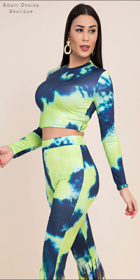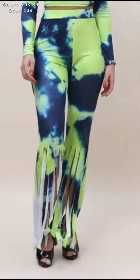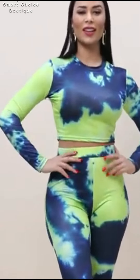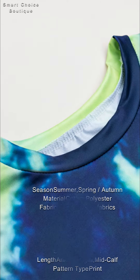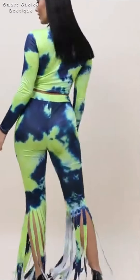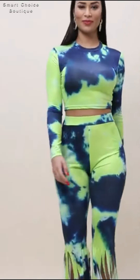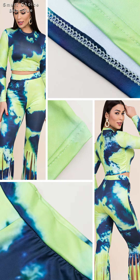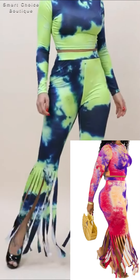Product 2: Plus Size Tie Dye Batch Printed 2-Piece Set. Perfect for jogging, yoga, dancing, or can be dressed up with your favorite sandals or flip flops. Loose fitting style is perfect for this weather.